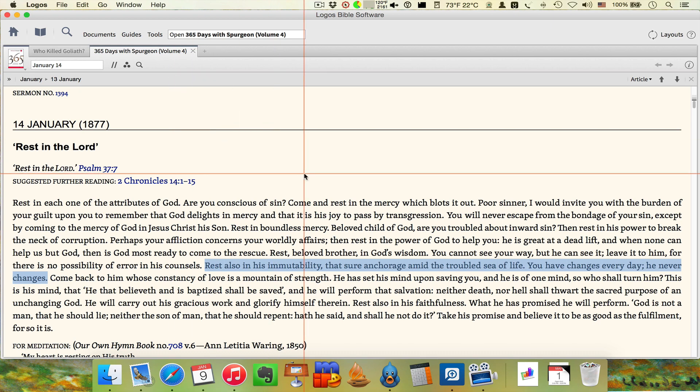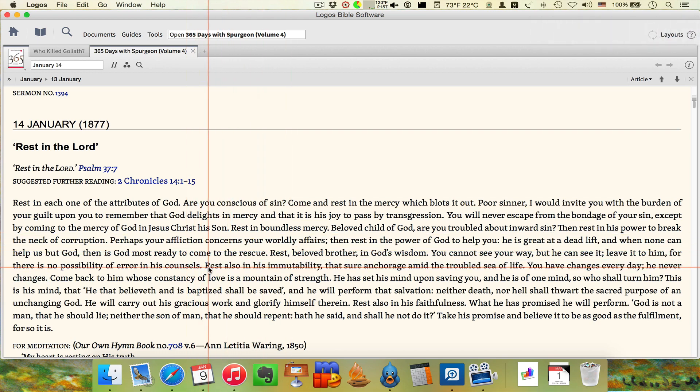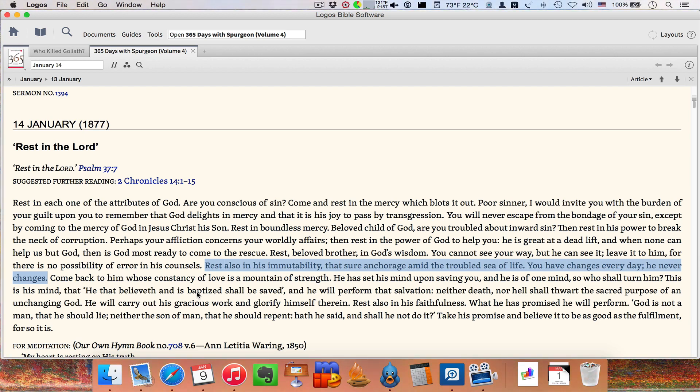Everybody knew when I got Logos 6 because of this feature. Let's say you're reading through 365 Days with Spurgeon — and no one was a wordsmith like Charles Haddon Spurgeon. I'm into social media these days; I finally got dragged kicking and screaming onto Facebook, and I've been on Twitter since about July of 2009. There are a lot of times I want to share something on Twitter or Facebook. So let's say you're reading along and you see something you want to quote. You select it: 'Rest also in his immutability, that sure anchorage amid the troubled sea of life. You have changes every day. He never changes.'